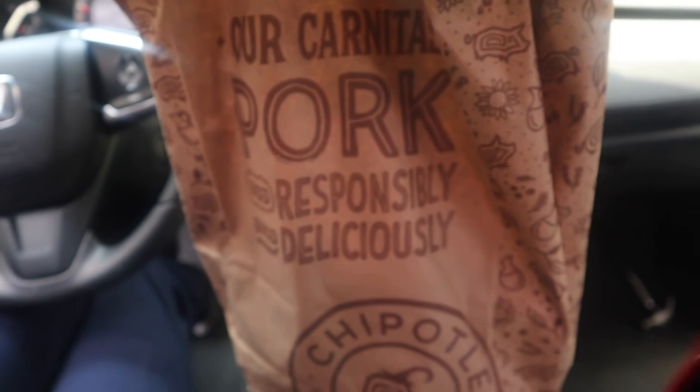It is hot, about three o'clock in the afternoon, and I am done with my last day of the pediatric emergency room. I got that Chipotle.